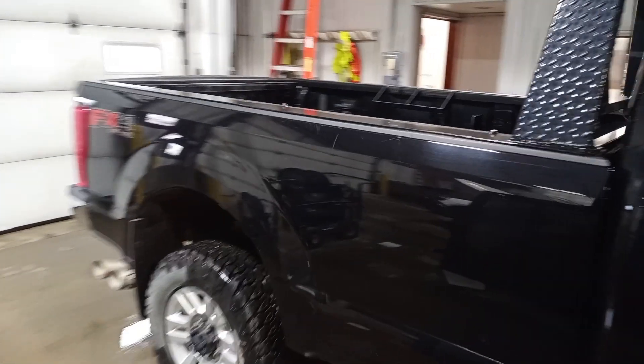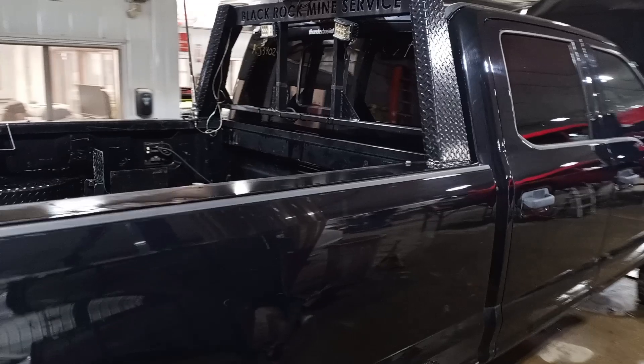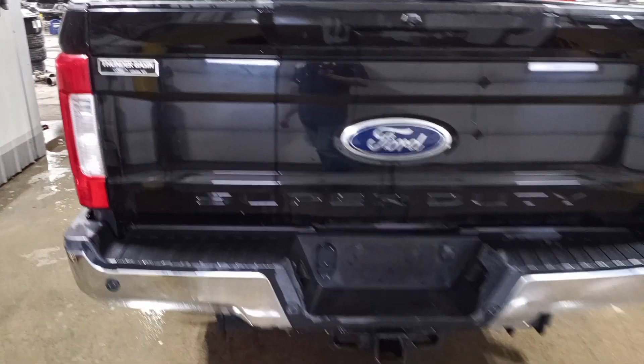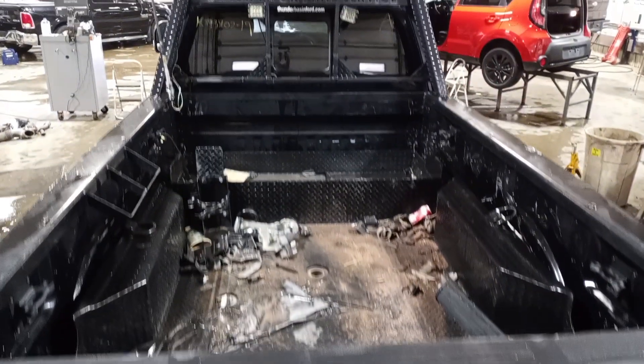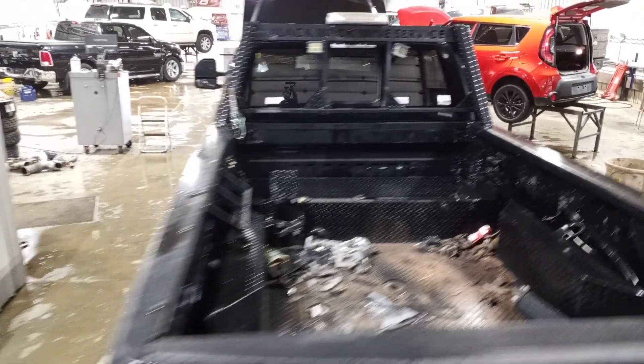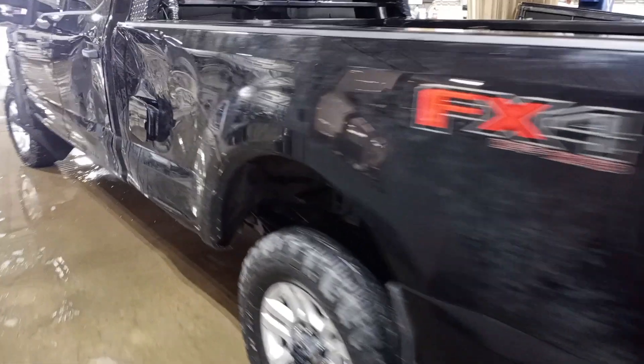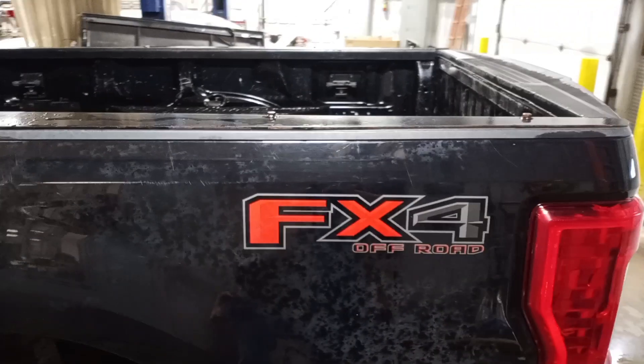Crew cab, long box. Got a custom headache rack, steel bed rails, rear park assist, rear view camera. We'll do a bare box shell. The left-hand side will have screw holes in the top cap part.